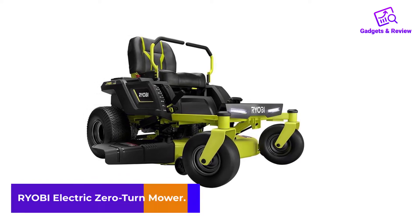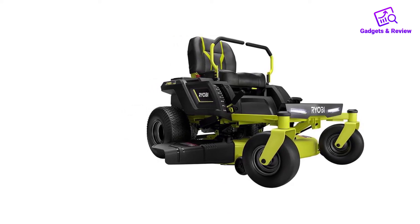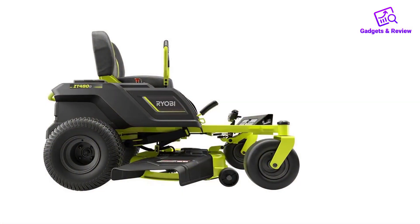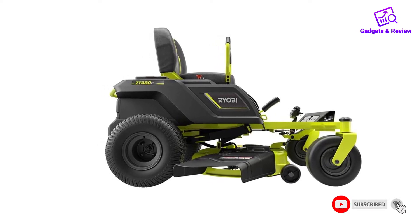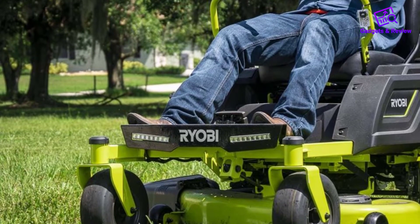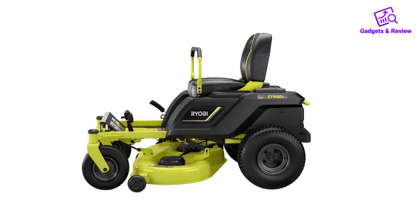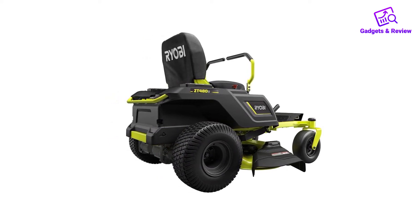Number 4: RYOBI Electric Zero-Turn Mower. In a market filled with mostly gas-powered mowers, the Ryobi RY48ZTR75 stands out with a more sustainable, environmentally conscious battery electric design. A full charge lasts up to 2.5 acres of mowing, synergizing with its 42-inch cutting width for an ideal small to medium yard trimming tool. Steel blades built for precision and zero-turn technology help guarantee a clean cut. Standard features include a slow-speed function, LED headlights for night mowing, and displays for battery level and run time.